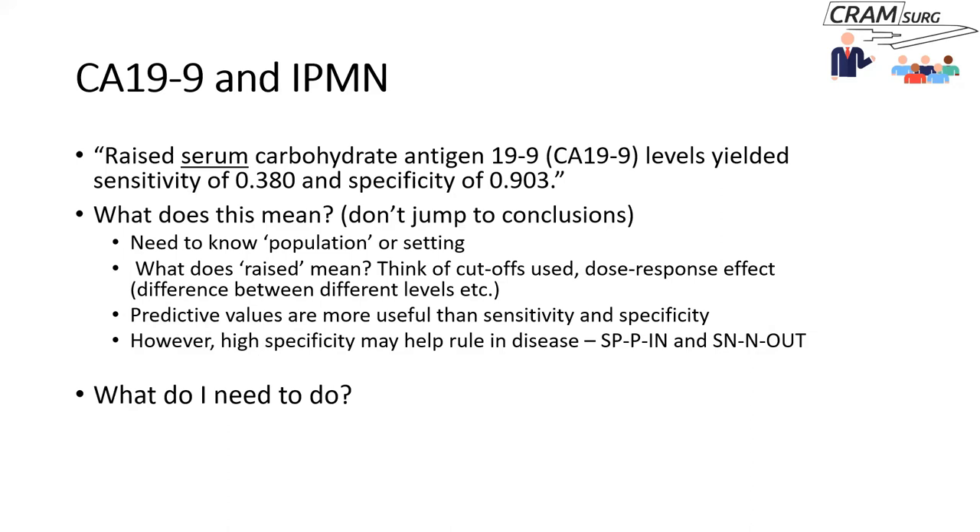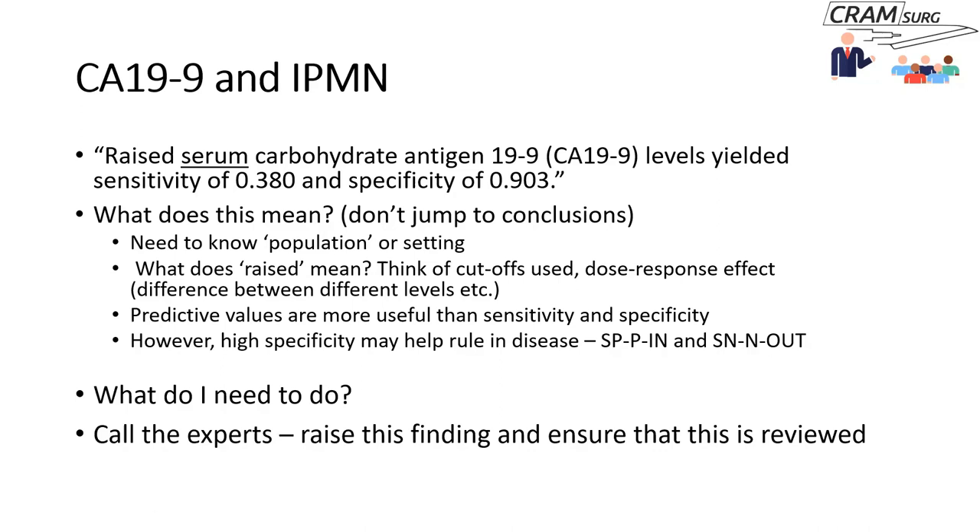How does this help in practice? Acknowledging that as a non-pancreatic surgeon who has come across this patient in clinic, the finding is enough to ask for expert help. The experts — the multidisciplinary team — need to review this, take the raised CA-19-9 into consideration along with all radiological and clinical features, and determine whether this IPMN can continue to be managed conservatively or whether resection needs to be considered.